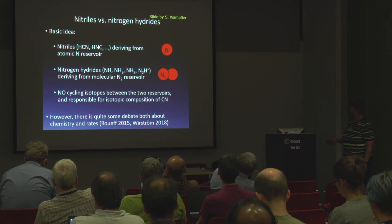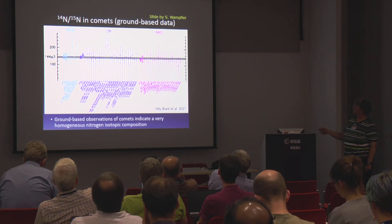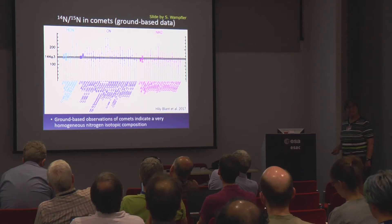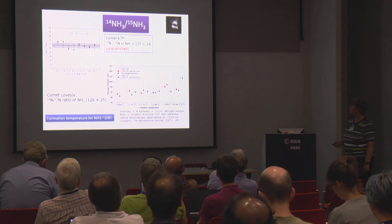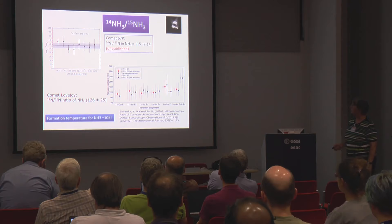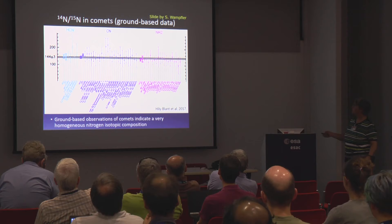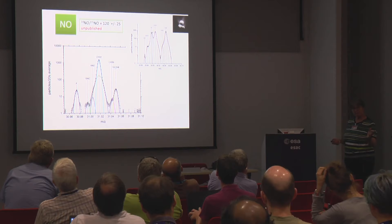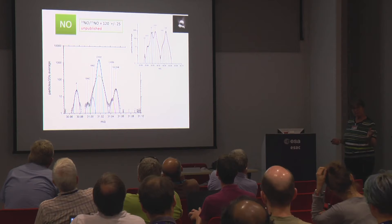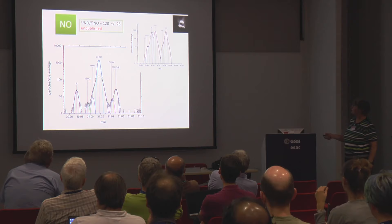In comets, the nitrogen ratios are extremely homogeneous — HCN, CN, NH2 all have the same value: 144 ± 3. Which is surprising. People say N2 should be 15N-poor. For 67P, looking at this ratio, we get very close to the value seen in other comets — 115 ± 14. And for NO, which should cycle between the two reservoirs, we again get the same value within error bars.